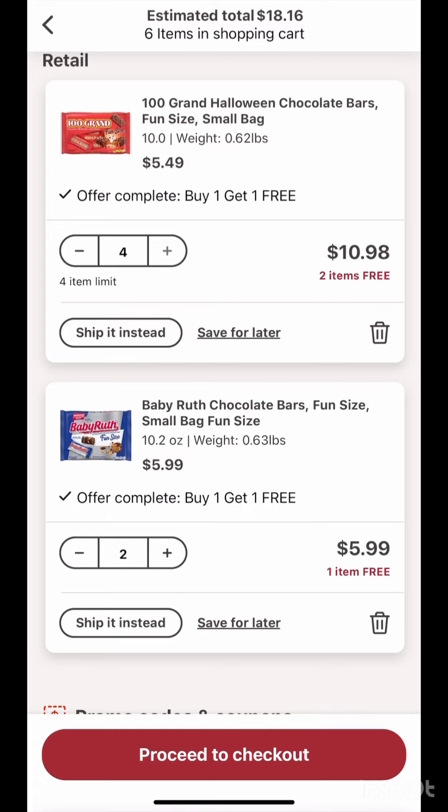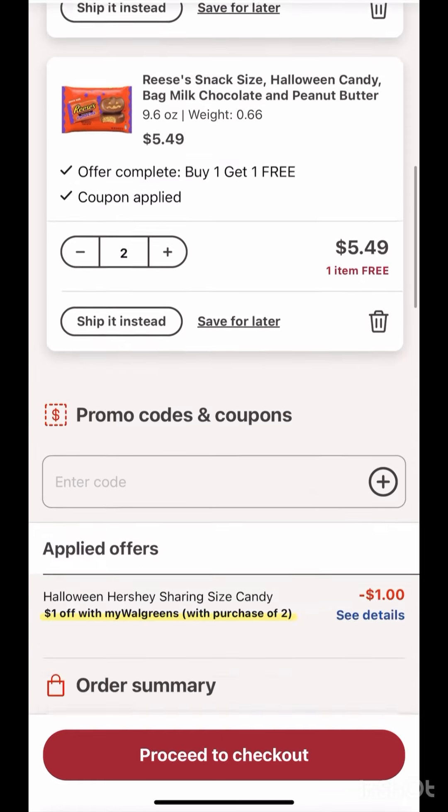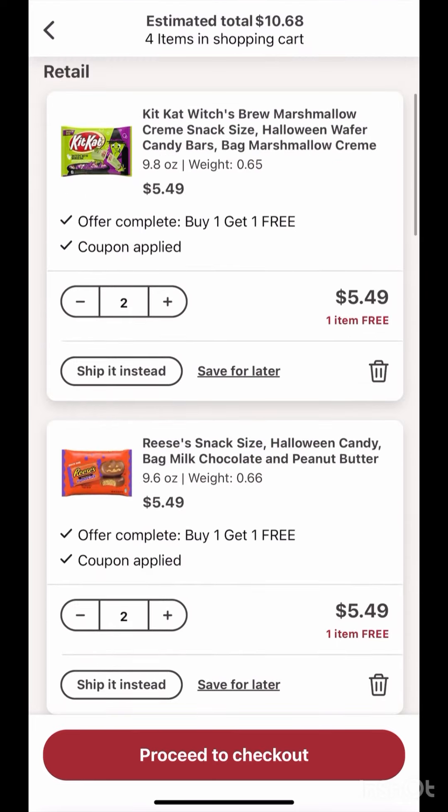You can also do KitKat or Reese's if you want — these are $5.49, also buy one get one free, and we have the one dollar store discount. So for four chocolates, after the store discount you will pay $9.98, then you will receive $5 Walgreens cash, making it $4.98 for four, or $1.24 each.